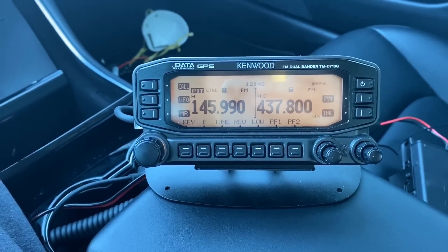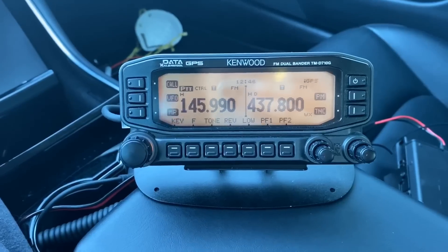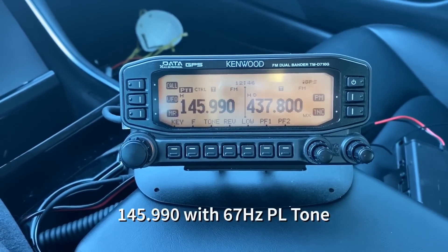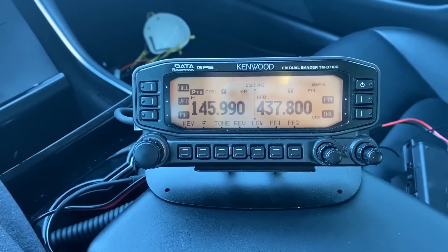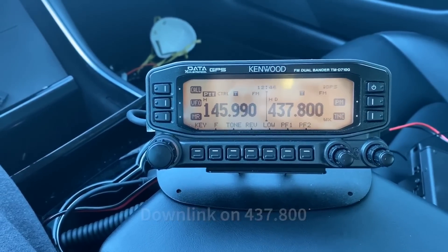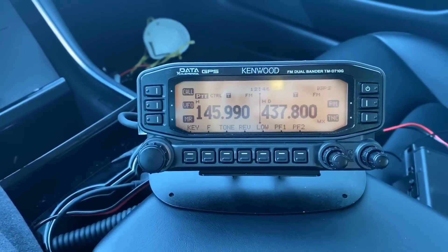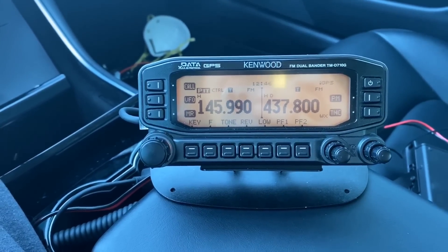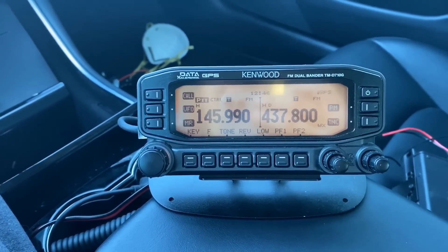It's so sensitive you could use an HT with a rubber duck antenna — you could just stand in your driveway and try this out. The uplink frequency, or your transmit frequency, will be 145.990, requiring a PL tone of 67 hertz. The downlink is 437.800, and that will be the frequency on which you receive transmissions from the ISS repeater. I'm going to attempt to make contact with my buddy Dan, KB0TDW, in Omaha from here in the Twin Cities. He is ready down his way in Omaha.